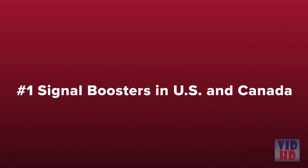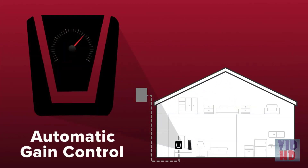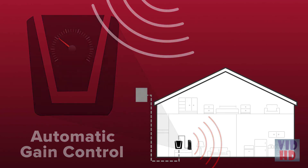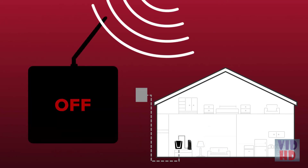WeBoost cell phone signal boosters are the best-selling signal boosters in the US and Canada and have been trusted by first responders for years. All of our boosters feature patented automatic gain control, which constantly checks and adjusts the booster for peak performance. If an incoming signal is too strong, the booster simply adjusts itself down and continues to provide strong cell signal — unlike other boosters that will simply shut off when experiencing an overpowering incoming signal, leaving you with no coverage whatsoever.